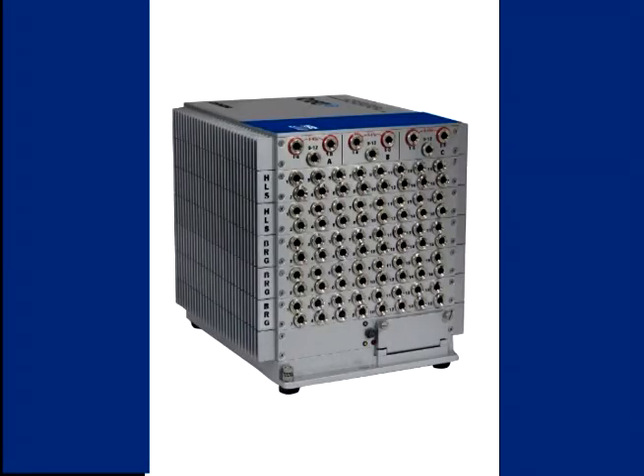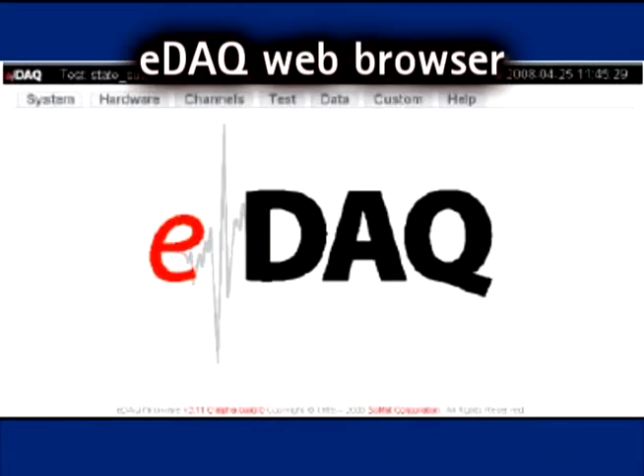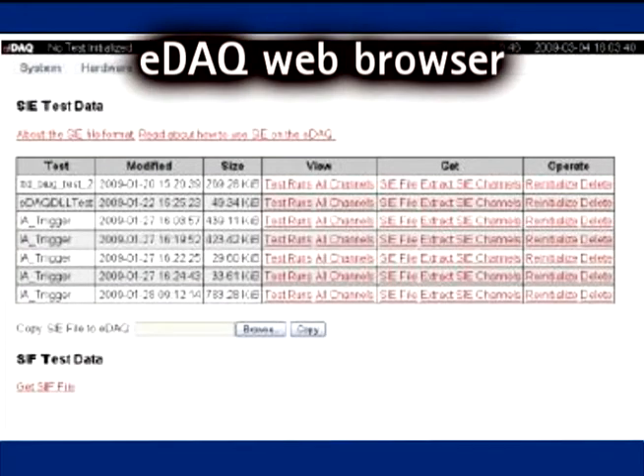EDAC conveniently acquires data in a stand-alone mode without a PC. Setup is easily done via wired or wireless Ethernet. In fact, EDAC also supports its own web browser that can be used for controlling tests and uploading data with no user-installed software required.